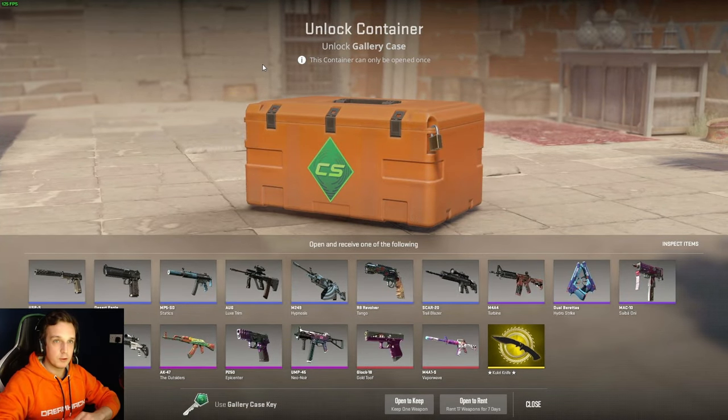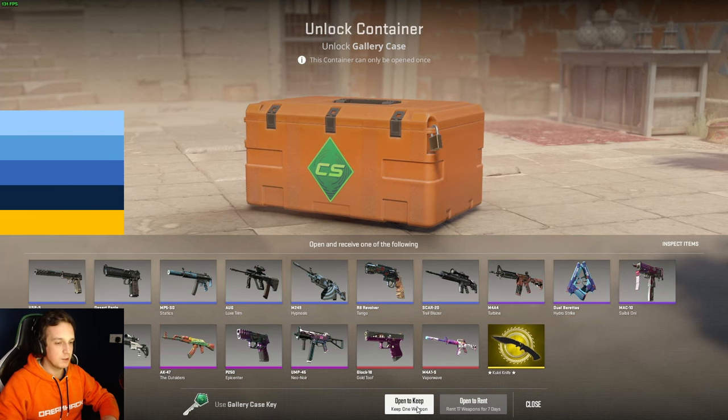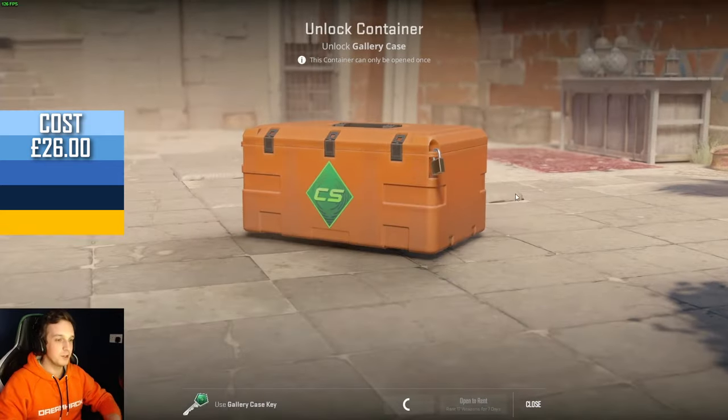We were super lucky with that Glock 18 Gold Tooth — that was amazing. It's a bit of a shame that it was only field tested, so it was worth about £50. But who knows, maybe we get a stat track AK-47 Outsiders — I think that in factory new is currently worth about £300. And I think it is just efficient to open these cases this early on in their lifespan, so let's see if we manage to get something.